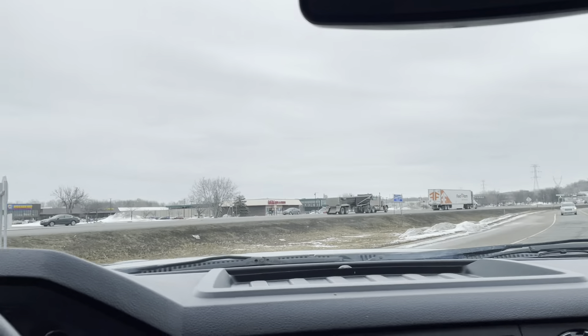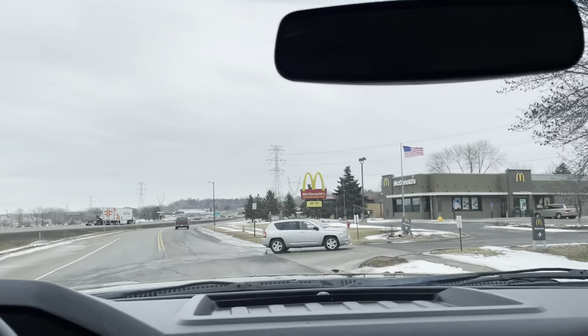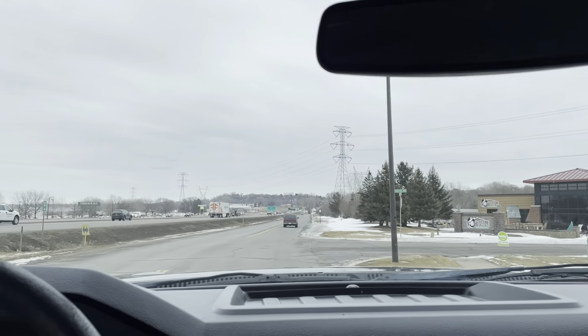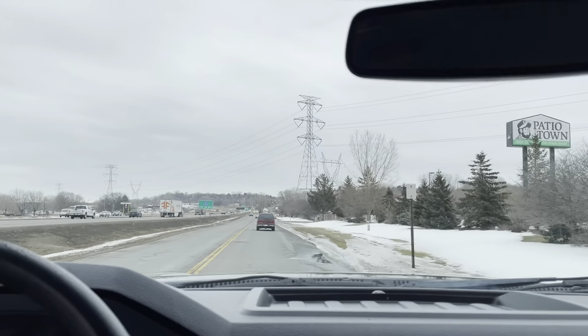This is a six-speed automatic transmission attached to the gas engine. This gas engine is the only other engine you can get on the Super Duties, and it happens to be a good engine — very powerful.